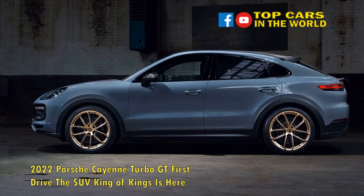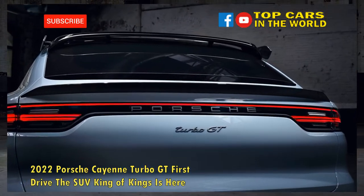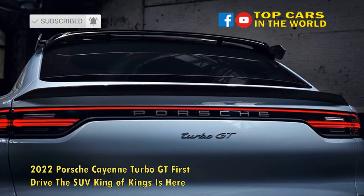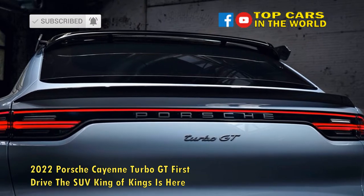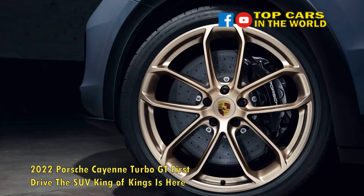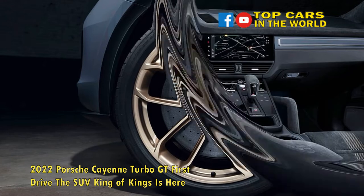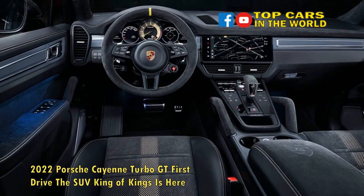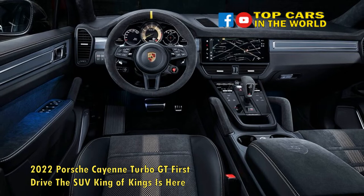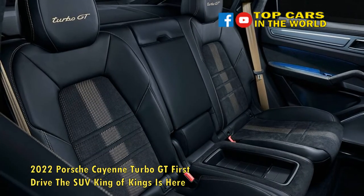Porsche's performance tweaks to the Cayenne Turbo GT extend beyond its ride-height reduction. Notably, the German brand thoroughly reworked its twin-turbocharged 4.0-liter V8 for Turbo GT duty, fitting the big engine with a trim-specific crankshaft, timing chain, pistons, and connecting rods. As a result, the flagship Cayenne model packs a 631 HP punch — 90 more than the standard Cayenne Turbo, but 39 fewer horses than the gasoline-electric Cayenne Turbo SE Hybrid.